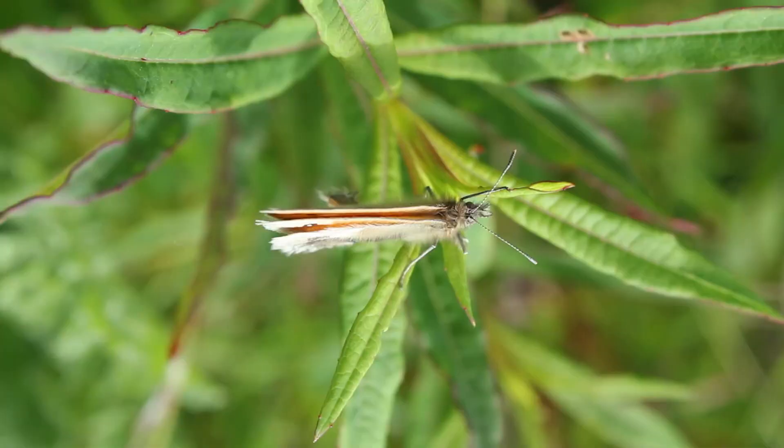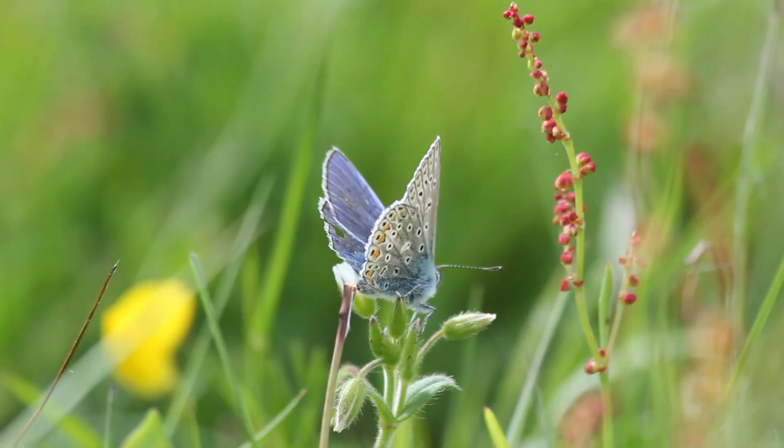You mentioned the silver-studded blue butterfly. When are the peak times to come and visit the butterfly? The butterfly usually starts emerging in the middle of June and it has about a six-week flight period, so it goes on until roughly the end of July. But it does vary year on year. This year they're a little bit early, so they'll be finishing about now.